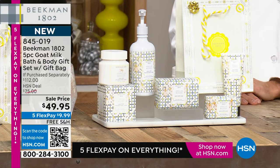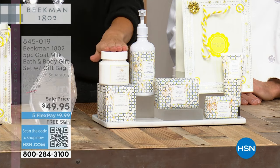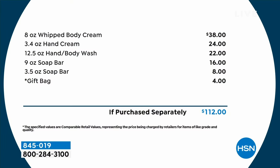Let's talk about what each one is going to cost you if you were to buy it on its own at hsn.com. I'll start by saying $38 on its own for the whipped body cream — that is a full-size, eight-ounce, their number two bestseller in their entire line. That's $38 on its own. You've almost paid for the kit — $10 more. And you're getting the hand cream, a $24 value; the hand and body wash, a $22 value; the full-size more-than-half-a-pound nine-ounce soap bar, triple-milled, the goat milk soap that made them famous — a $16 value; and the mini bar at $8. Plus you get the gift bag.